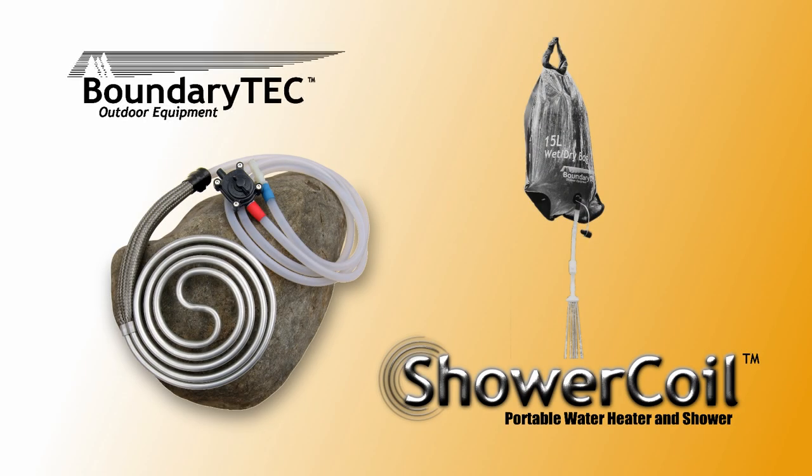Whatever your outdoor interests may be, the Shower Coil water heating system is fast, light, and accurate, giving you a comfortable hot shower almost anywhere.